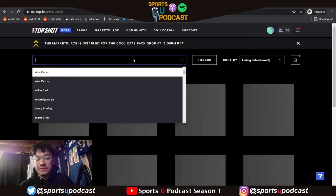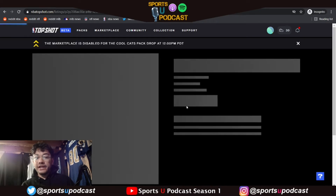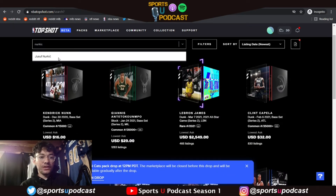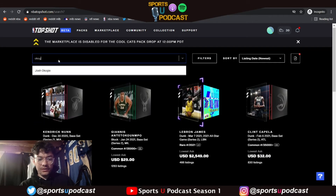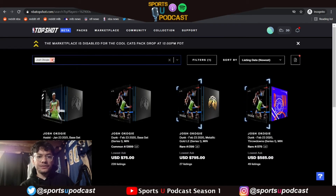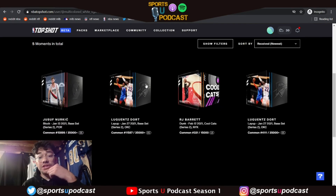Let me check out the Luguentz Dort so we can get an understanding of how much it goes for. I was happy with it — the layup right now is going for $36. We got two of them, so that's $72 in theory, already off a $14 pack. The Nurkić is going for $32. Let's try Okogi — they're already allowing that. The Josh Okogi one — I think it was a dunk. That one's $12. So Nurkić and two of the same Dort.